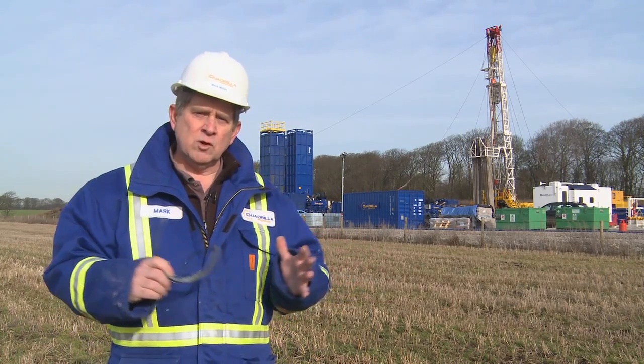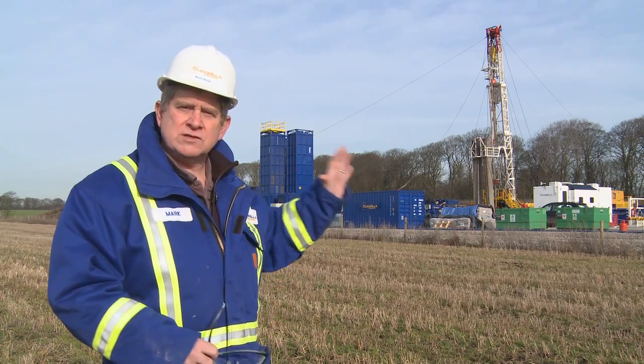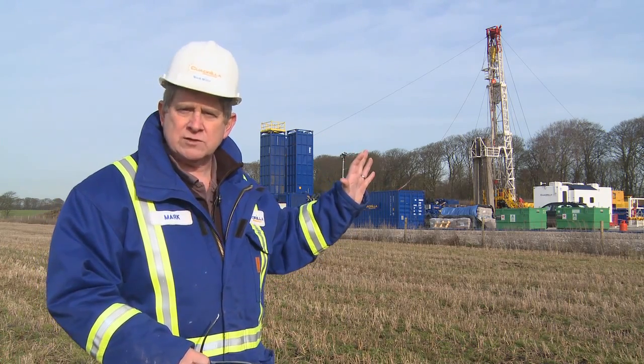We've had a look at a site with a drill rig and a drilling operation in progress. Now let's go to a site and have a look at what happens when we actually set up to conduct a hydraulic fracturing treatment, or a frac job.